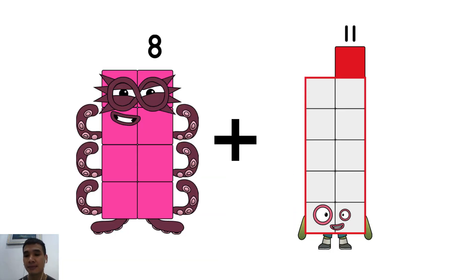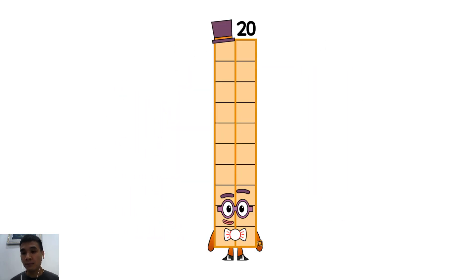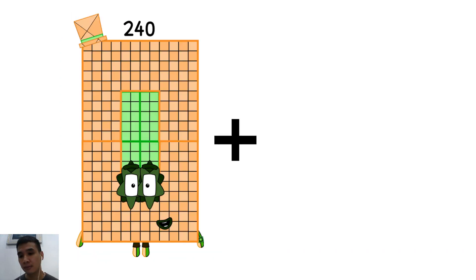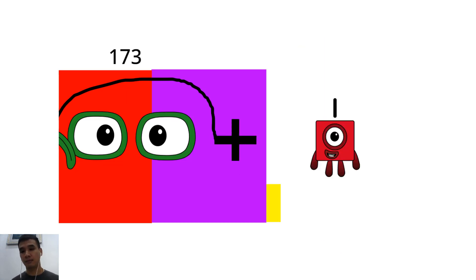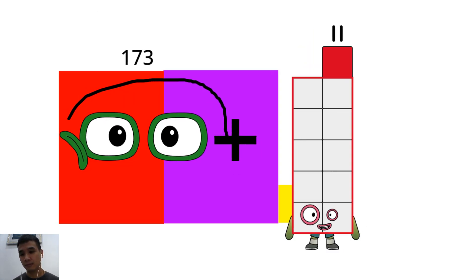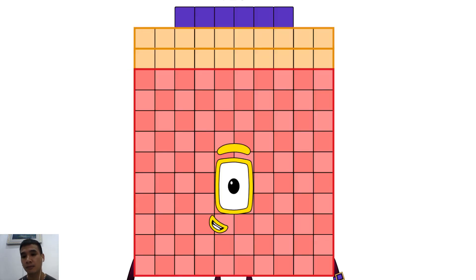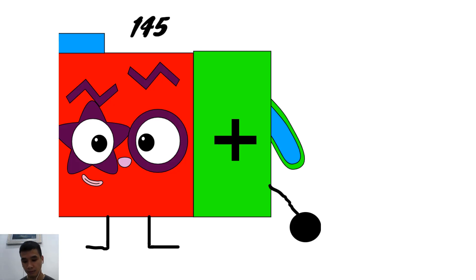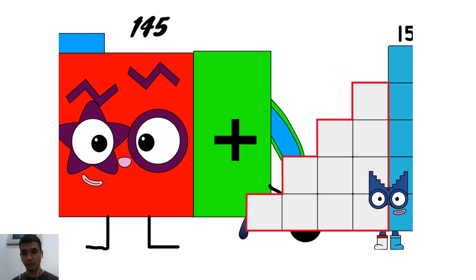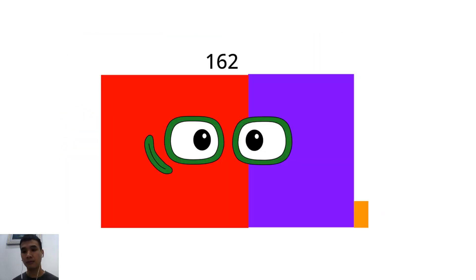8 plus 12 equals 20. 173 plus 11 equals 184. 145 plus 17 equals 162.